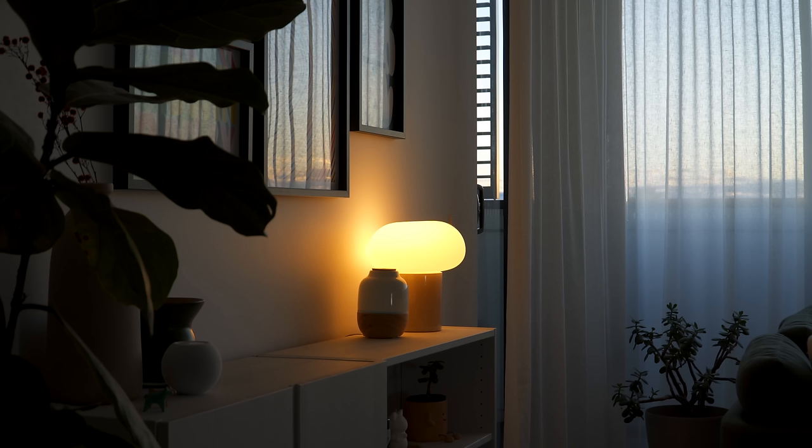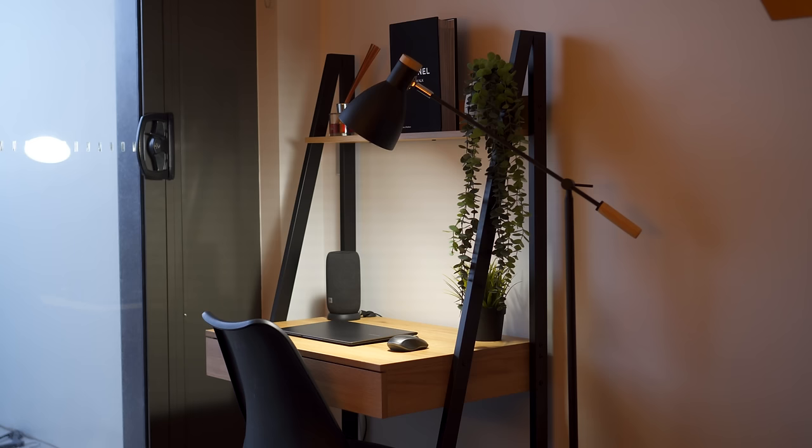Mistake 3: Not layering lighting. The third mistake is not using enough types of lighting throughout a space. There are four types of lighting used in homes: overhead lighting, ambient lighting, task lighting, and accent lighting. It is important to use at least two, if not all, of these lighting types in a room at various places and heights so that light is evenly dispersed — a process known as layering lighting. Overhead lighting most commonly comes in the form of ceiling lights, and many people make the mistake of solely relying on it as their light source.